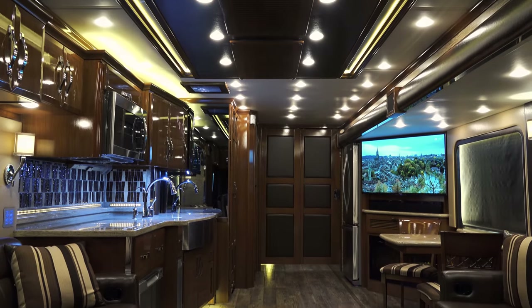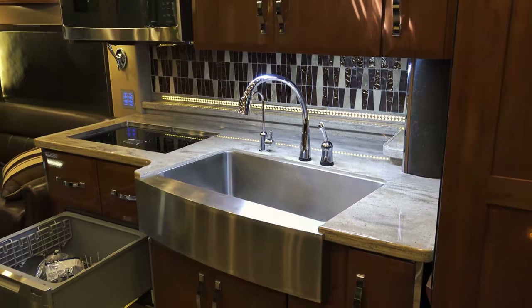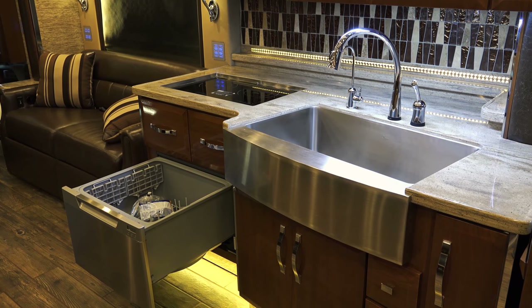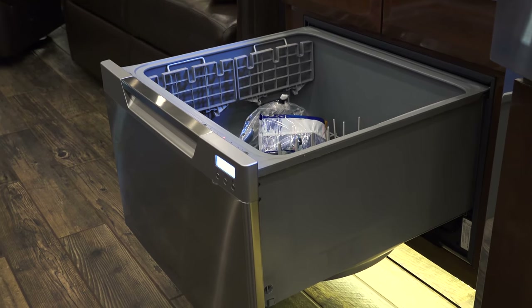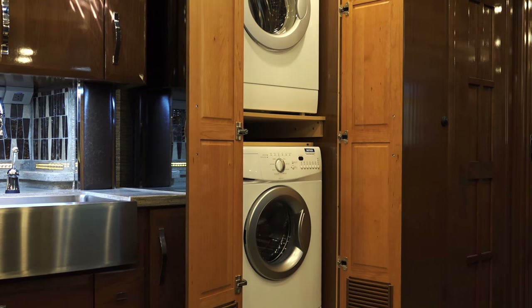King Air gives you the tools to make each meal a success, from the gourmet to the everyday. Led by an all-new stainless steel apron-front kitchen sink, King Air's Gourmet Kitchen is complemented by a Delta Touch H2O faucet and a drawer-mounted Fisher & Paykel dishwasher. An ultimate convenience is delivered courtesy of a Whirlpool stacked washer and dryer.